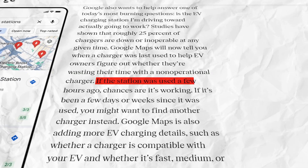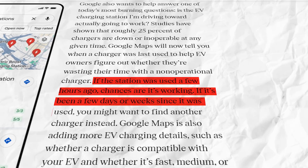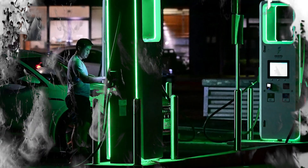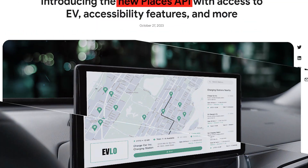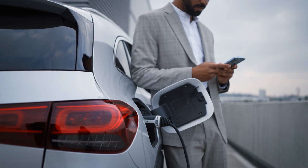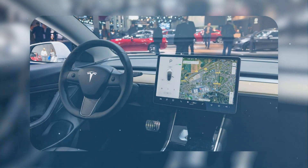If the station was used a few hours ago, chances are it's working. But if it's been a couple of days or weeks since it was last used, you might be better off going to another charger. It gets even better for EV owners because Google is offering updated Places APIs to developers to build out these features for cars with navigation systems based on Google Maps. Car companies can use these new APIs to deliver more EV charging information directly on their vehicle's infotainment screens.